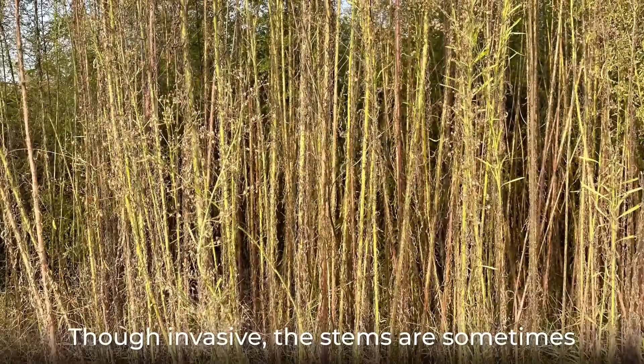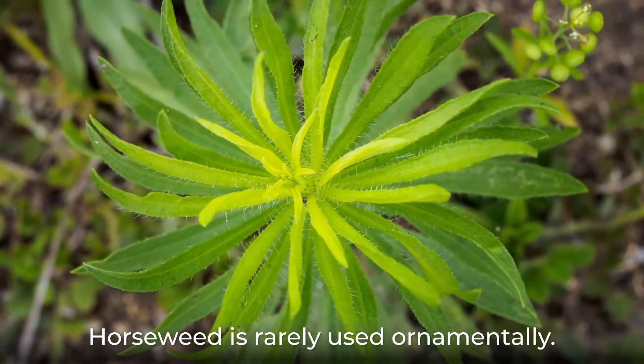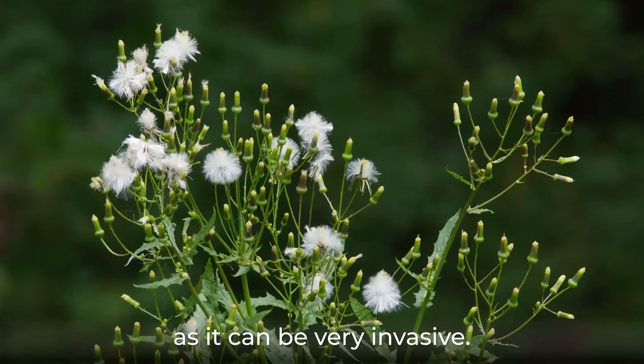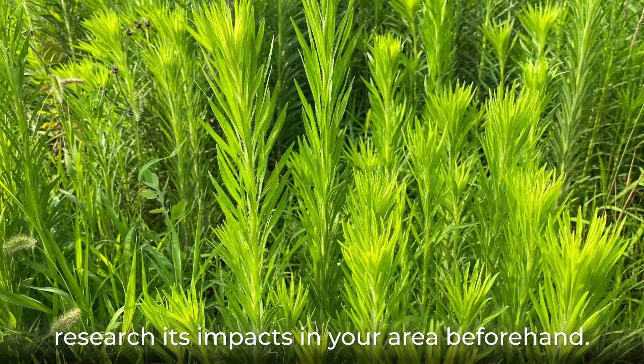Though invasive, the stems are sometimes used as fodder. Horseweed is rarely used ornamentally. It is best not to purposely grow this weed as it can be very invasive. If you choose to grow it, research its impacts in your area beforehand.